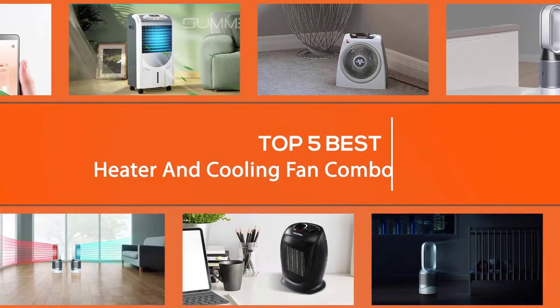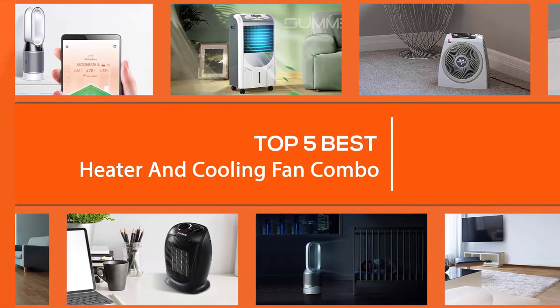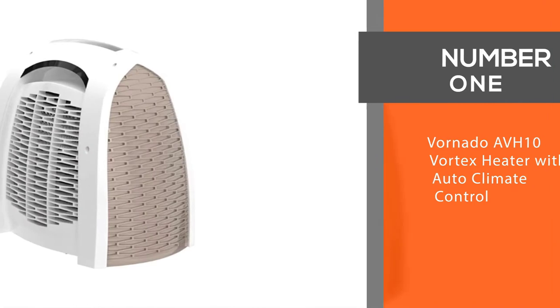We have put together a video of the five best heater and cooling fan combos on the market. Let's get started to find the best one for you. Number one, most popular: